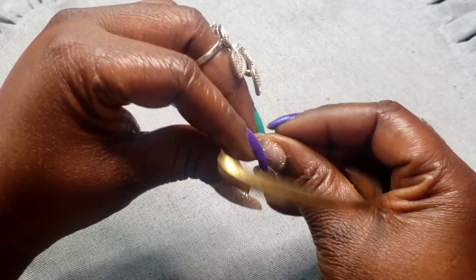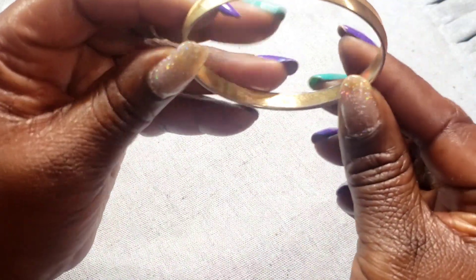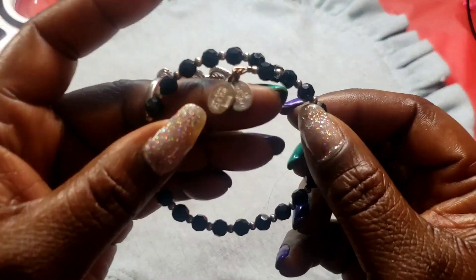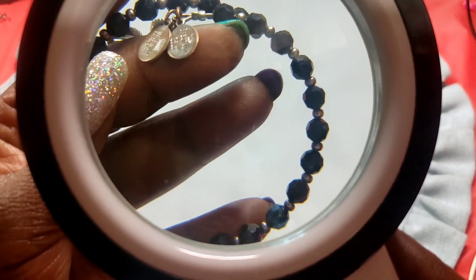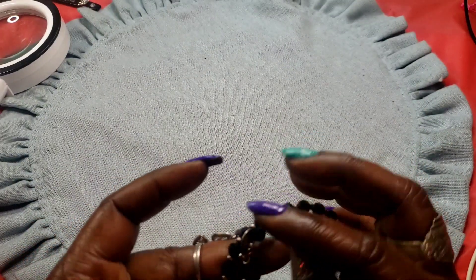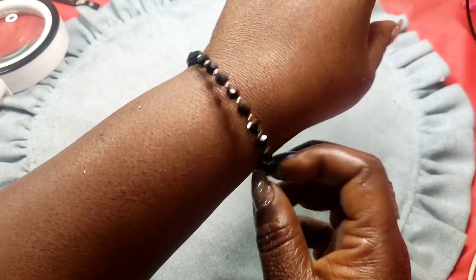Next we have this Monet bracelet — it's a small one, looks like a four and a half, maybe five inches. Next we have these glass beads with a silver tone hang tag. I don't know what maker it is, but these are glass beads and this is how it fits.